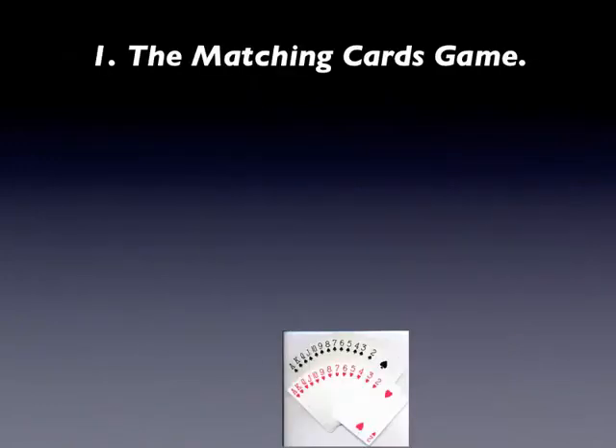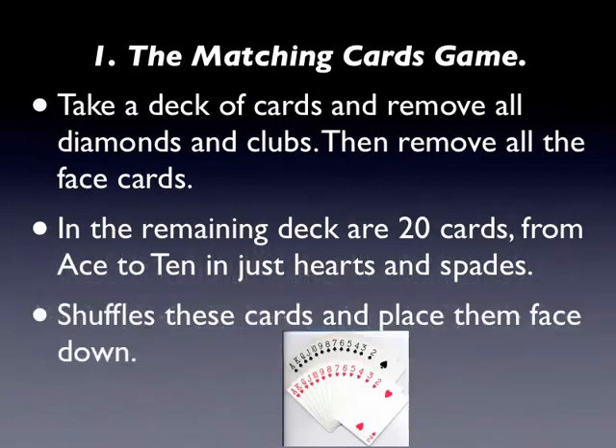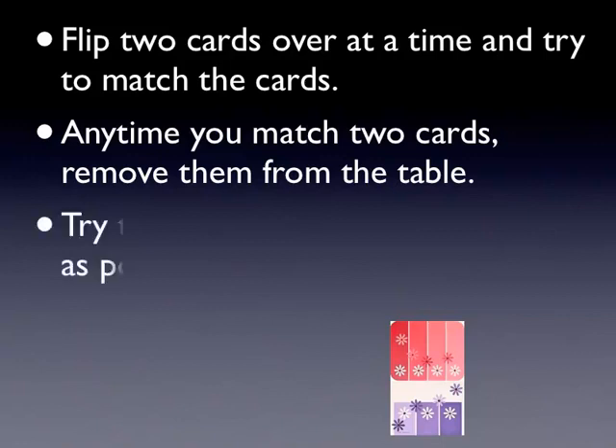1. The Matching Cards Game. Take a deck of cards and remove all diamonds and clubs, then remove all the face cards. In the remaining deck are 20 cards, from ace to 10, in just hearts and spades. Shuffle these cards and place them face down. Flip two cards over at a time and try to match the cards. Any time you match two cards, remove them from the table. Try to clear the table in as few turns as possible.